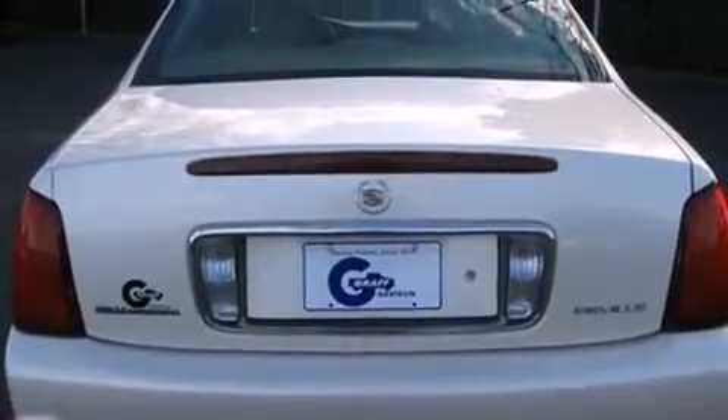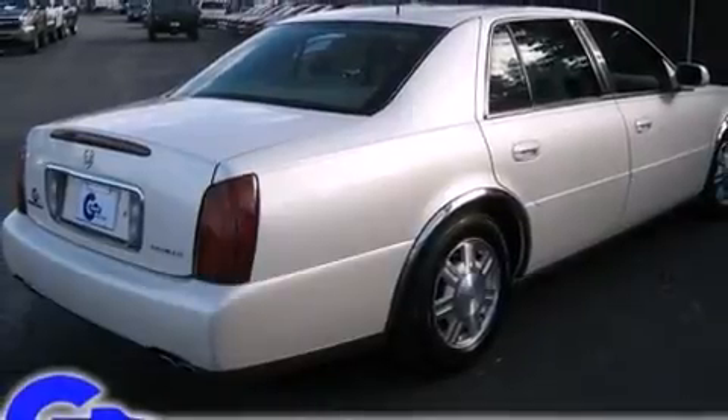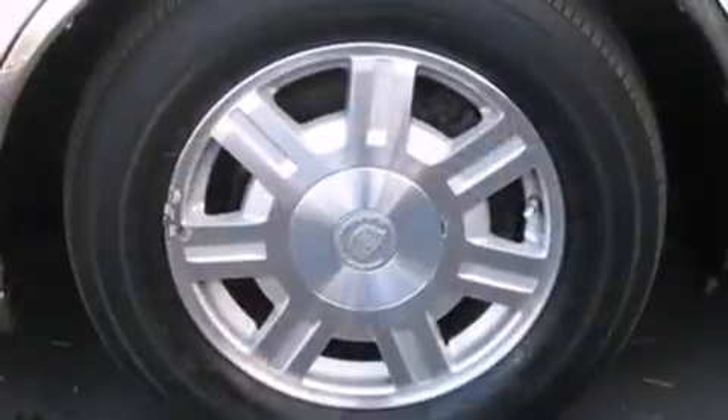Enjoy your favorite music via the stereo system, which includes a CD player with AM-FM radio, a cassette player, steering wheel mounted audio controls, and eight speakers, enhancing the audio experience throughout the interior.